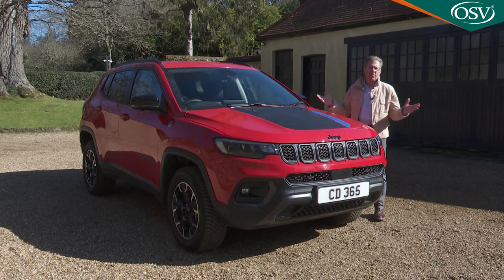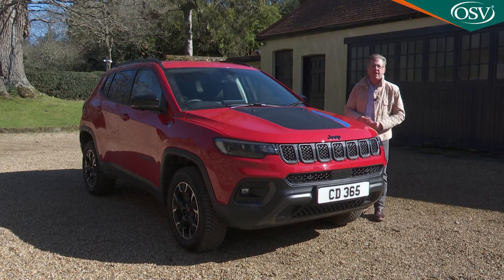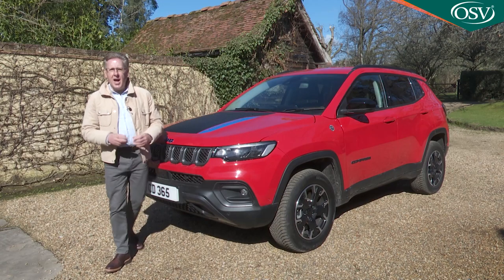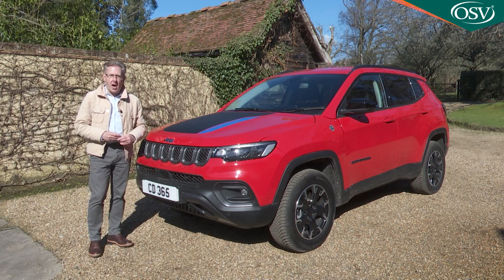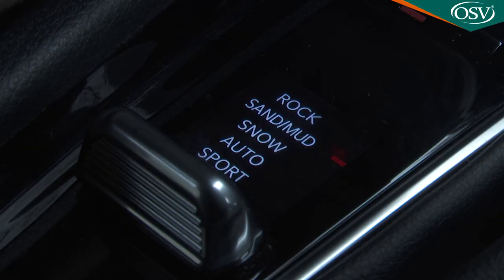Jeep isn't bothering with poverty specs for this 4xe variant, which costs just over £10,000 more than conventional non-electrified 1.3-litre petrol derivatives of this car — think around £40,000 as a price starting point. Obviously you'd expect to pay a premium not only for the PHEV tech but also for the all-wheel drive system that comes with it.